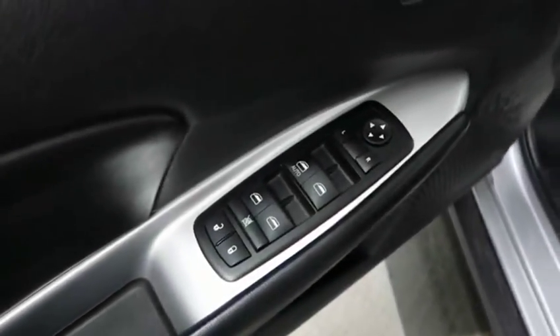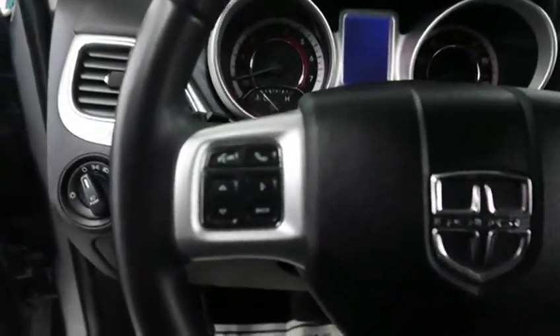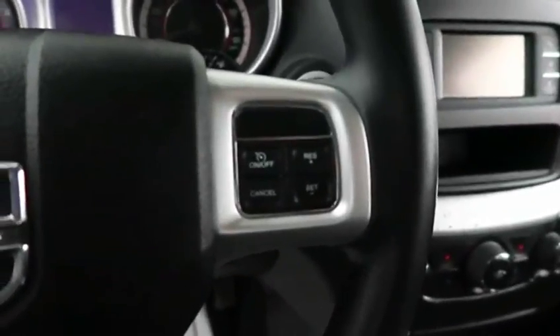On the driver's side door, you have your usual power amenities. Then stepping inside, on the left of the steering wheel you have audio controls. On the right-hand side, you have cruise control buttons.